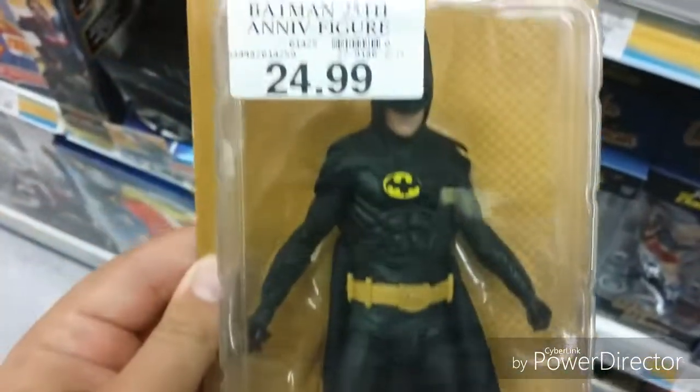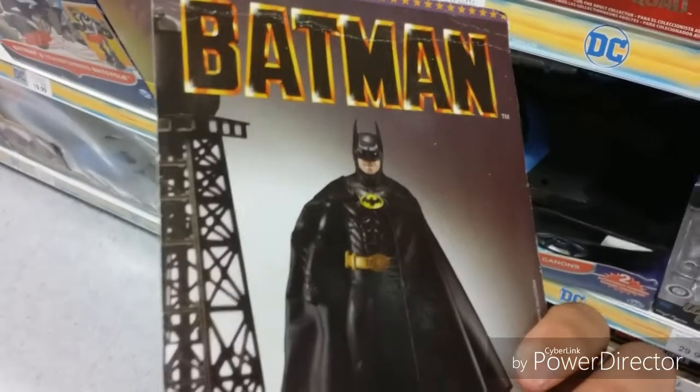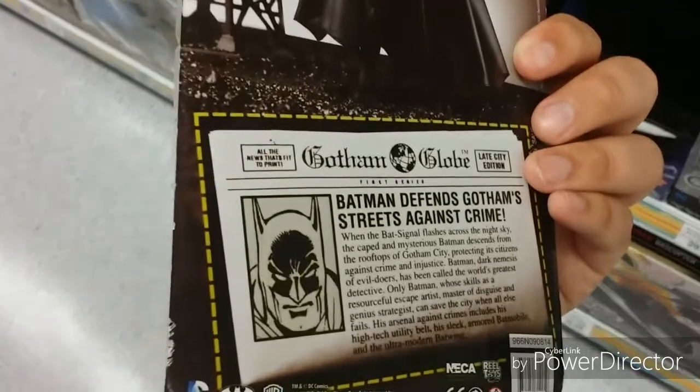Nothing in terms of DC Multiverse. We've still got one of these NECA Keaton Batmans, which looks really cool — $25. I'd like to get that guy, but I don't want to spend my money right now.